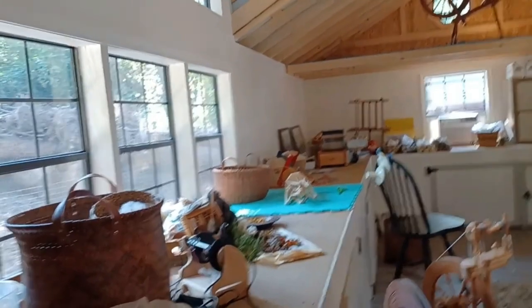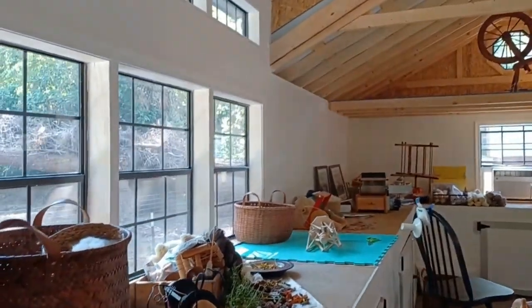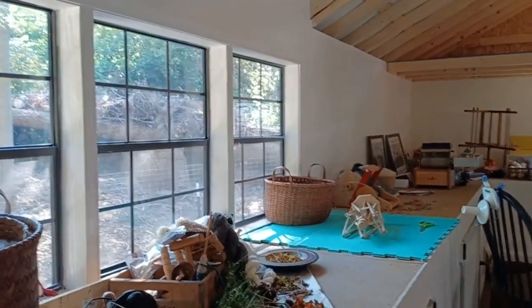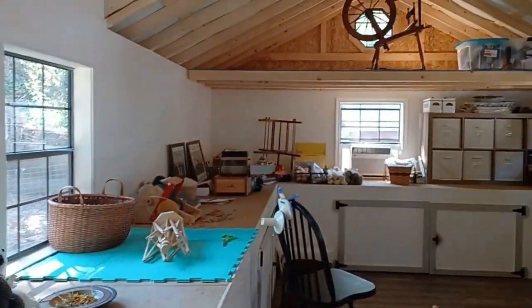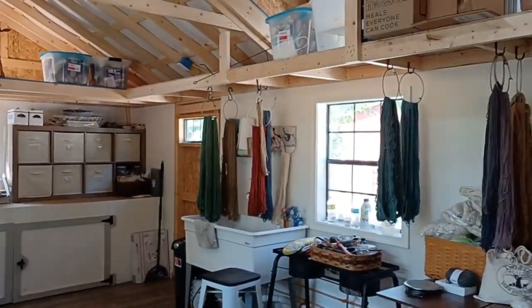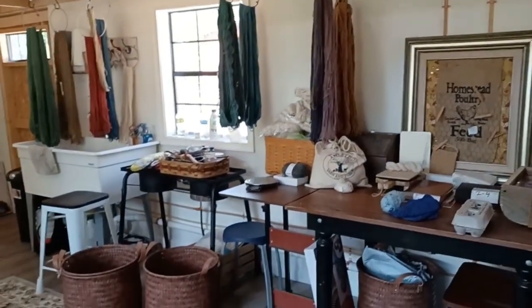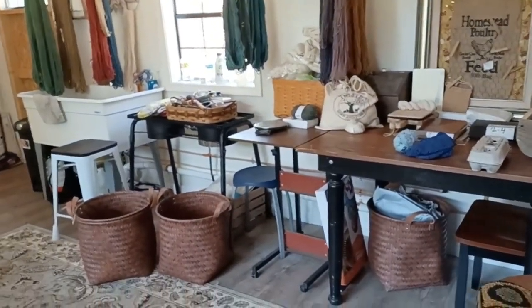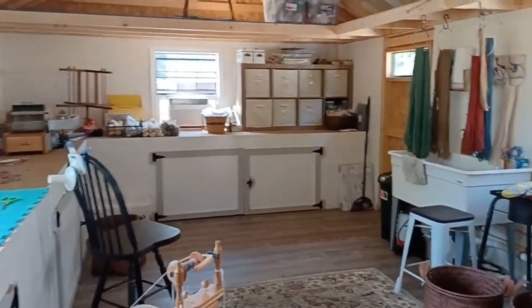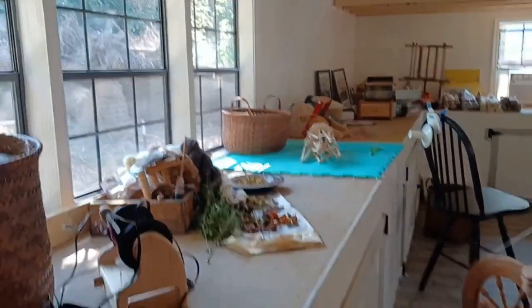You'll never guess where I am. This is the yarn barn of my friend Janet from Timber Creek Farms. She built this especially on her property so she could dye her yarn here, give classes here, have fellowship and fun with other people of like minds. I was invited here today to share some time with her, do some crafts and see what she's been up to.